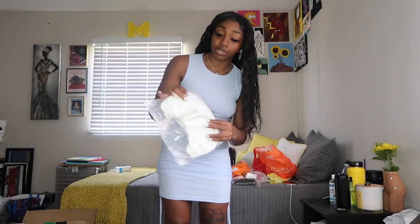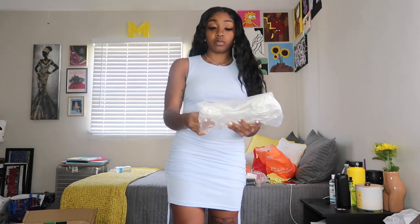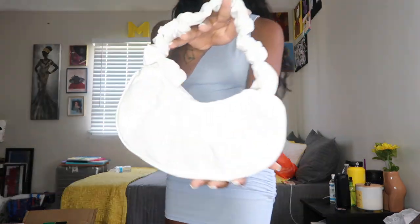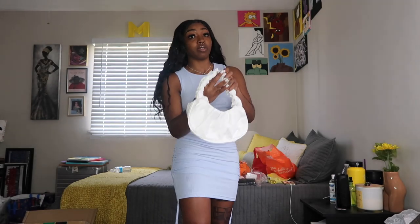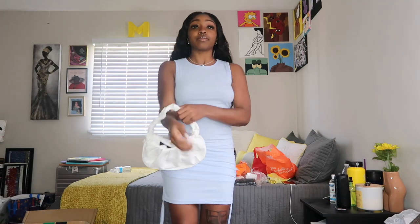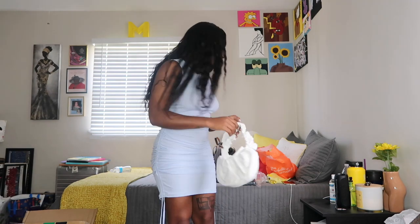We have another purse — just this basic white, kind of scrunchy purse. Tad bit smaller than what I thought it was going to be, but still — there's that.